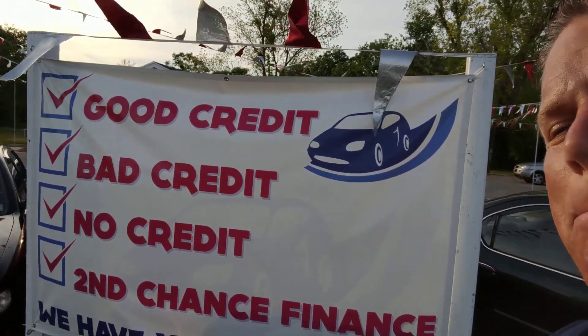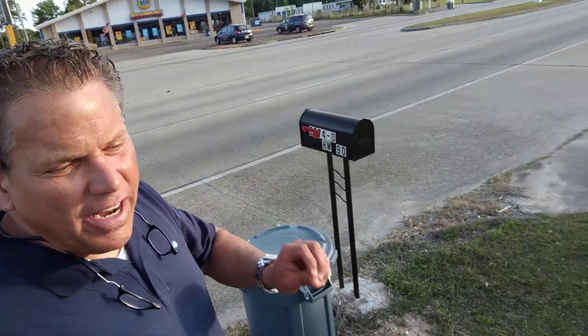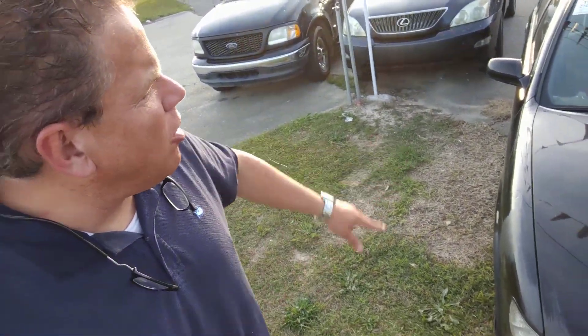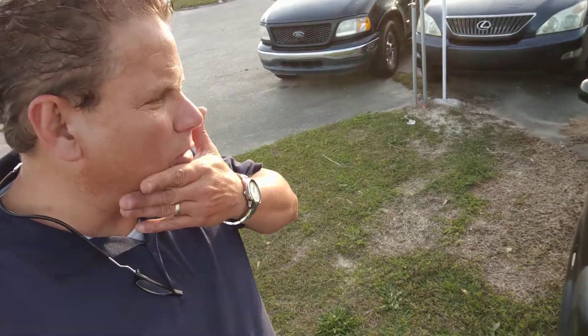Good credit, bad credit, no credit — second chance finance, we've got you covered. And if you buy a car on our Buy Here, Pay Here program, there's never any interest. We're the home of 0% interest — no finance charge, no dealership charge, none of that stuff. Every dollar you pay me goes down on your principal. Nobody else on the coast does this. Everybody owns their car here in 6 to 12 months when they buy it on our Buy Here, Pay Here program.